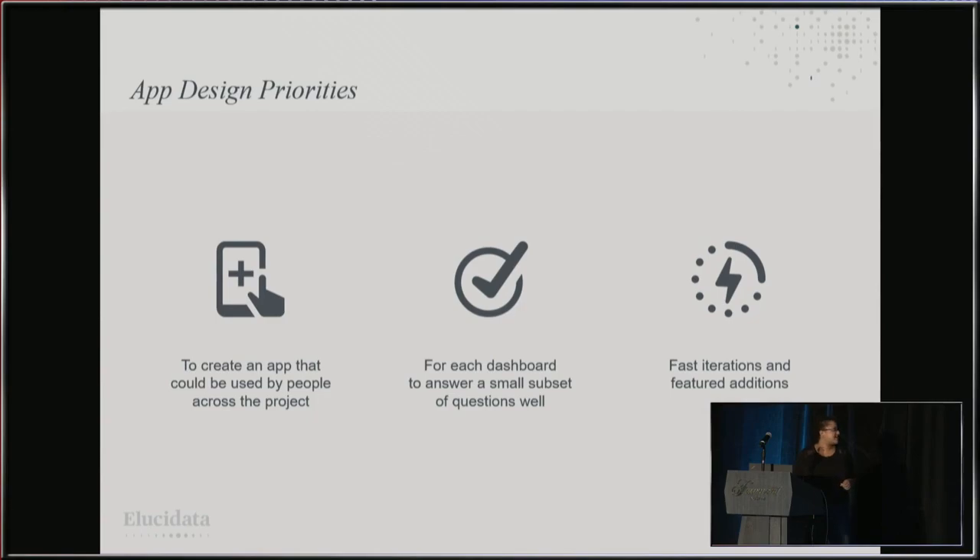The main priorities around designing this app were to create something usable by people at different stages of the project. Each dashboard or sub-app needed to answer either one question or a small subset of questions well. Another priority was to iterate quickly — this is the first time this has been done, and we weren't able to get a really clear idea of what would be needed, so the app evolved as the project went on. Shiny's capability for rapid prototyping made it perfect for this project.